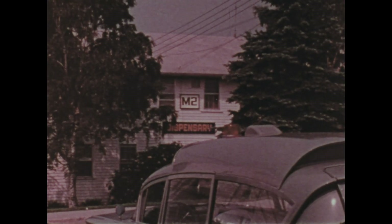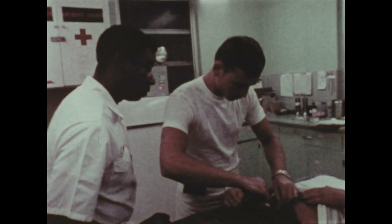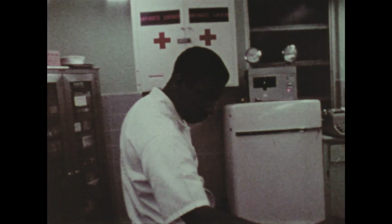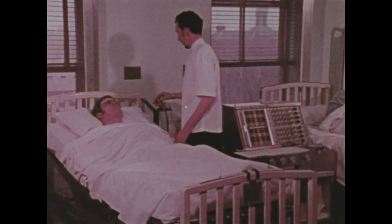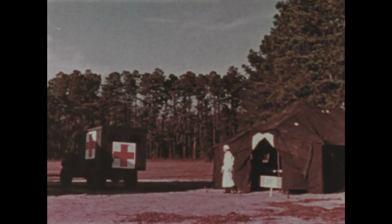Because illness or injury can strike anywhere, hospital corpsmen and corps waves are assigned to sick bays on ships or shore station dispensaries and to naval hospitals. They also work with aviation units and the Marine Corps, giving medical aid wherever it is necessary — on station, in the field, or aboard ship.